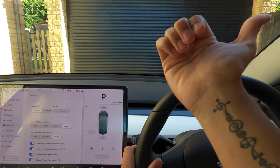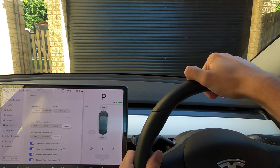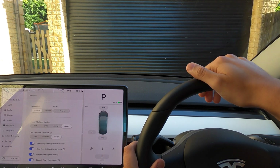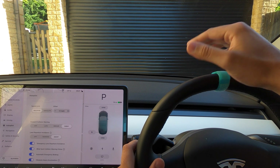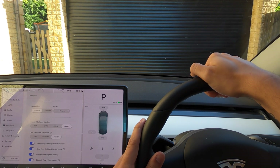Emergency lane departure avoidance is pretty much the same thing. Blind spot collision warning chime — basically if someone's in your blind spot and you're going to indicate and go into the lane to your right on a dual carriageway, if there's someone there and you haven't spotted it but the car has, it will warn you and bring you back in. We'll try and get that happening today as well.